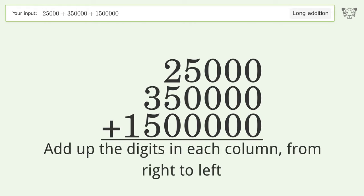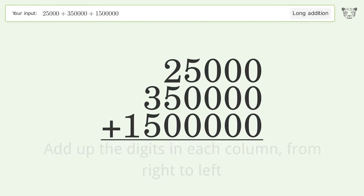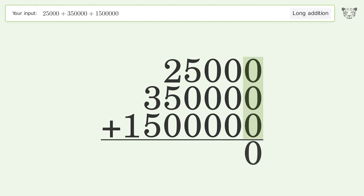0 plus 0 plus 0 equals 0. 0 plus 0 plus 0 equals 0. 0 plus 0 plus 0 equals 0. 5 plus 0 plus 0 equals 5.